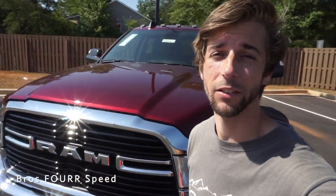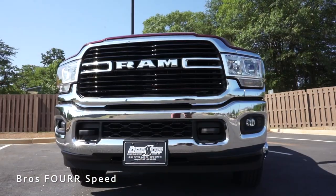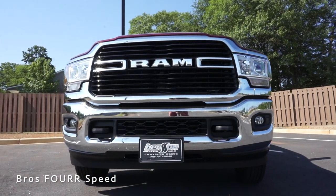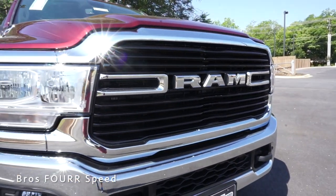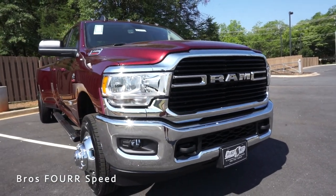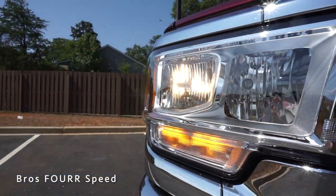Let's jump into the exterior walk-around on the 3500. Starting with the massive size — I'm 5'10" and the top of the grille is all the way up to my arm. I barely had to get on my tippy toes to reach the hood to close it. RAM is spelled out in the center of the grille for a strong presence, with chrome trim on both sides and lots of openings for maximum cooling, along with heavy-duty engine coolers.